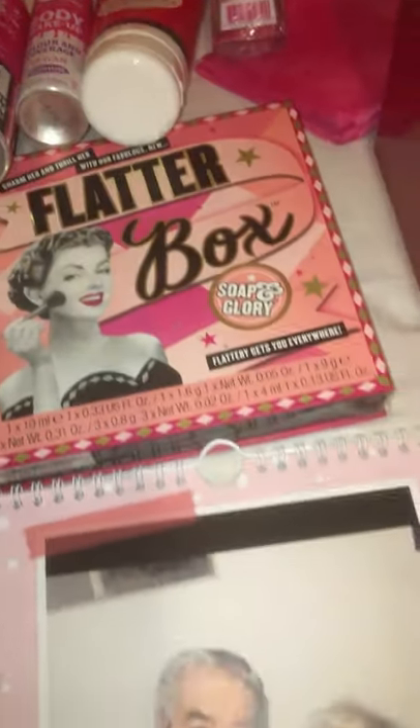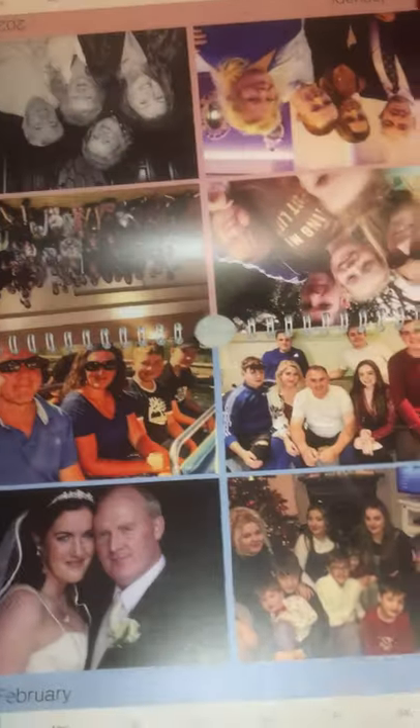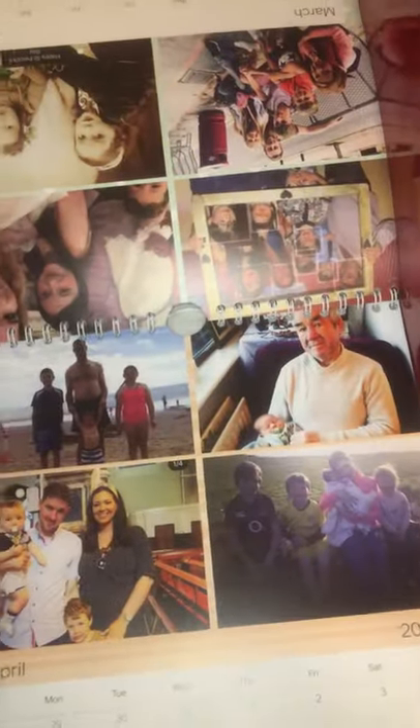I also got her this flatter box, I got this in the Boots sale. For my Nan I got her this - I can't remember the website but I will tag the link in the description. You just put all your family in there, you can do loads of different designs, and I've got a massive family so it was a challenge squeezing them all in.